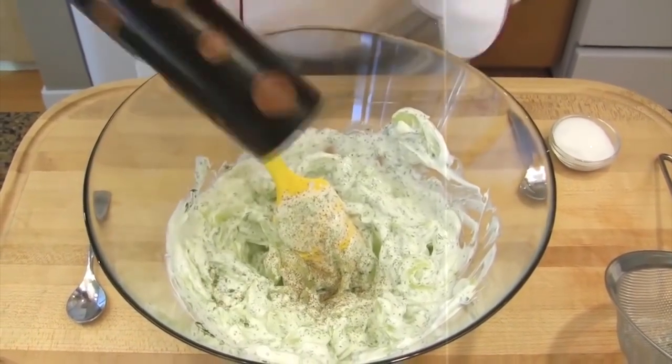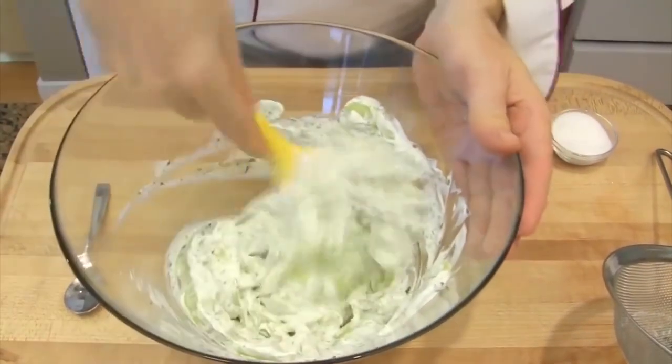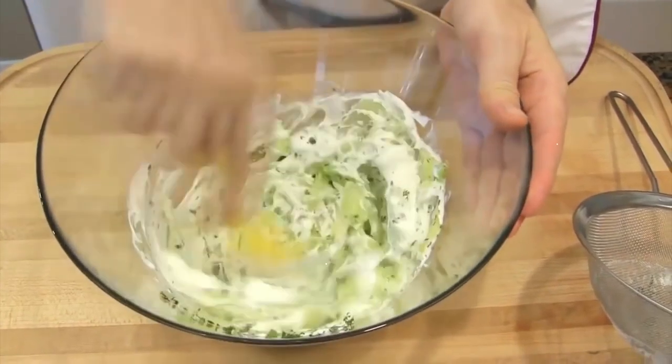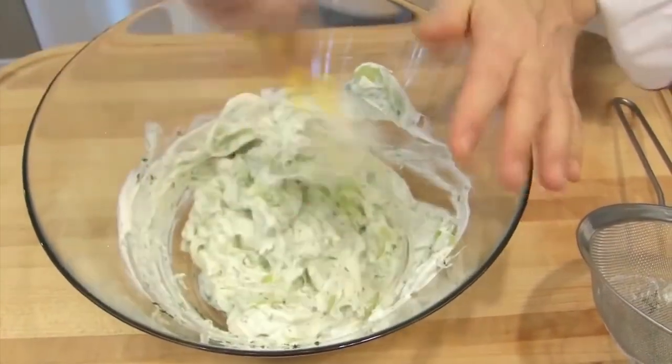24. Cucumber and Greek Yogurt Dip. Approximately 100 calories. Opt for a lighter dip with this refreshing and tangy cucumber and Greek yogurt dip. Mix grated cucumber, non-fat Greek yogurt, garlic, dill, lemon juice, and season with salt and pepper. Serve with fresh veggies.